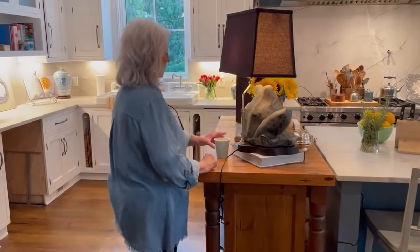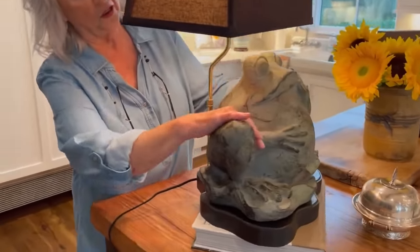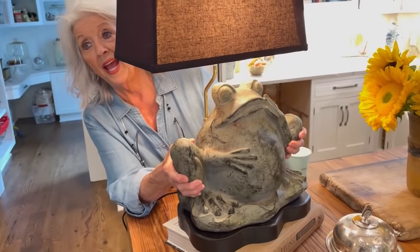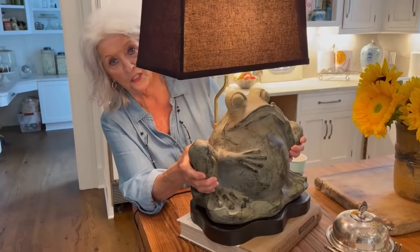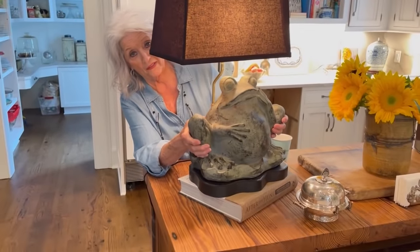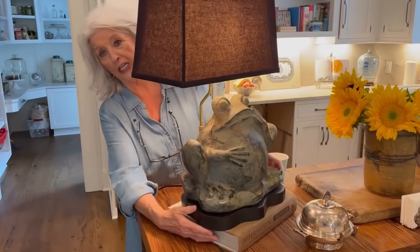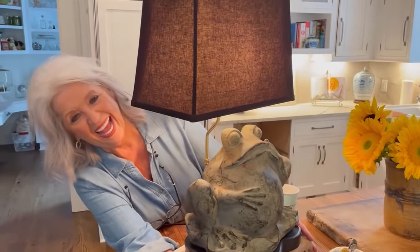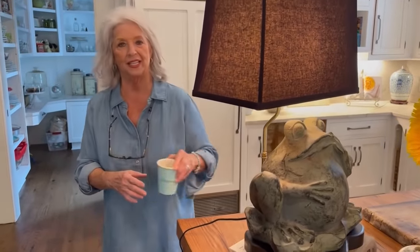And I want to show you this little lamp — I just love this lamp. So the story behind it is I found this frog at HomeGoods. I took it to Joe at 7th Heaven and said, 'Joe, could you kiss my frog and turn him into a lamp?' And he said yes — and he did. I just think he's the cutest thing I've ever seen.